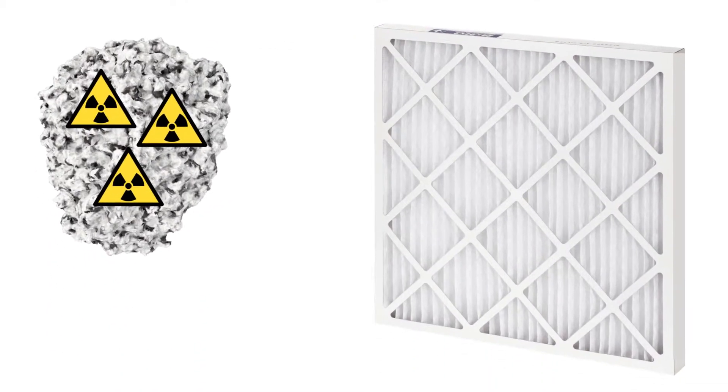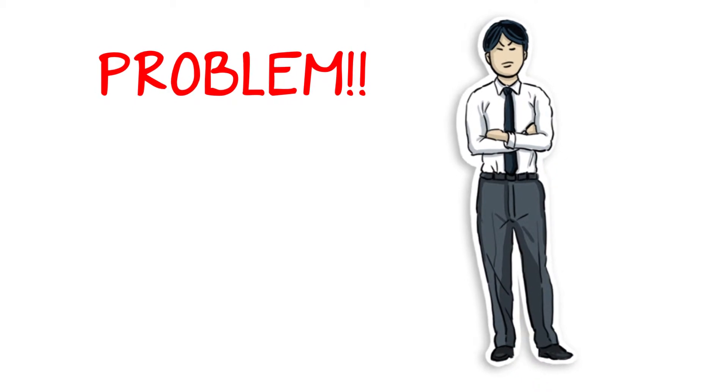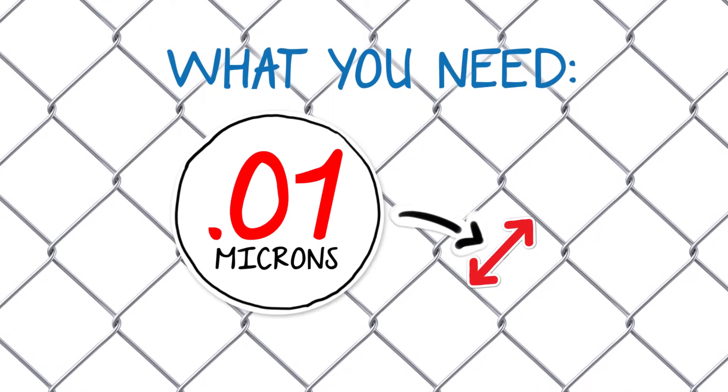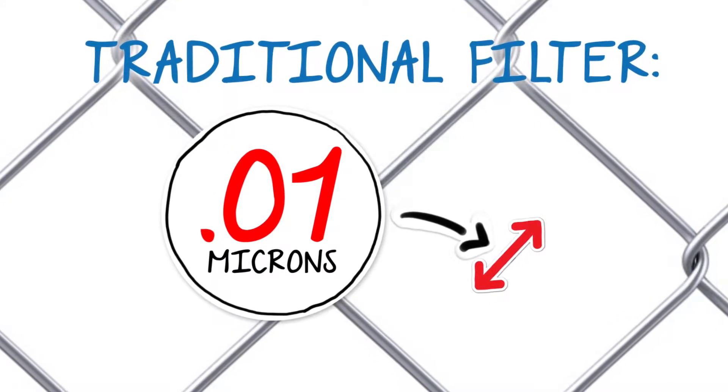But the elements that have attached themselves to particles can now be filtered. The only problem remaining is that these particles are very small. To filter these, you would need to filter down to 0.01 microns, which is much smaller than what traditional furnace air filters are designed to handle.